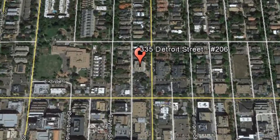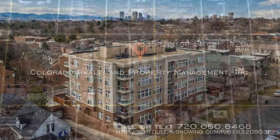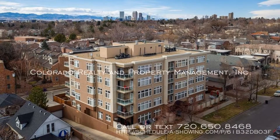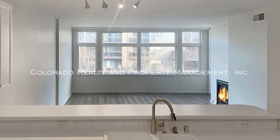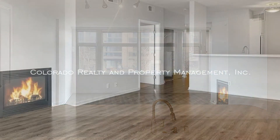335 Detroit Street, Unit 206, Denver, Colorado. This is a charming, updated condo in the heart of Cherry Creek. This bright and open unit offers wall-to-wall windows in the living room and a cozy gas fireplace.